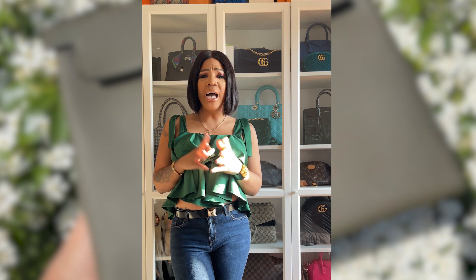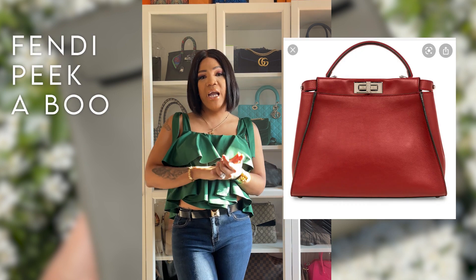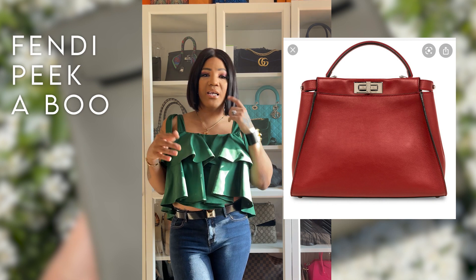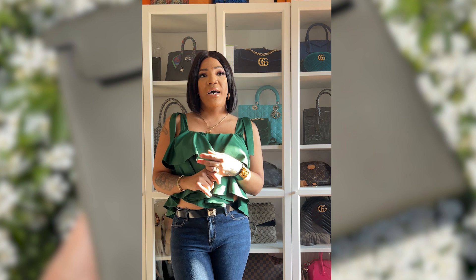After that I sold a Fendi Peekaboo. I just fell out of love with it — no regrets there. I bought it, used it, kind of liked it, and then sold it on.